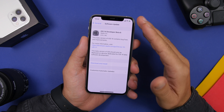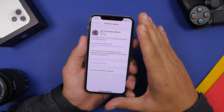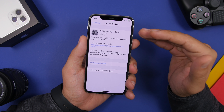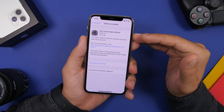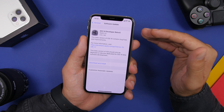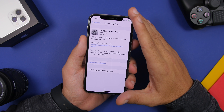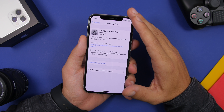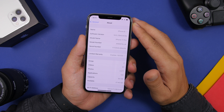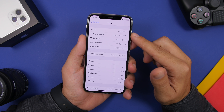Starting things off with the size of the update: iOS 14 beta 6 should come to your device at around 400 megabytes. This will of course be different on different devices, and also different if you didn't have beta 5 installed — if you didn't, it will probably be way bigger. If you had beta 5 already installed, it should be around 400 megabytes. The build number for this new beta is 18B5357e.